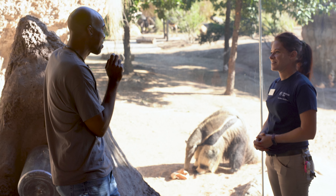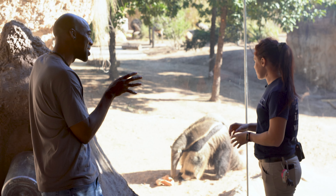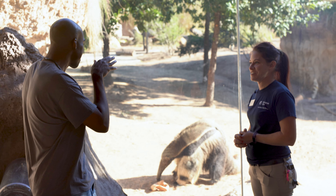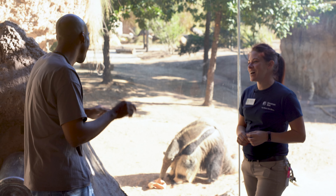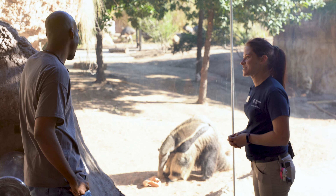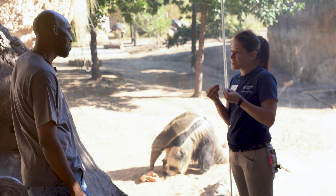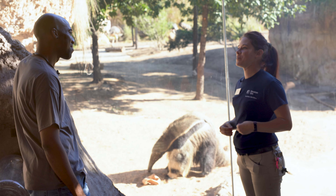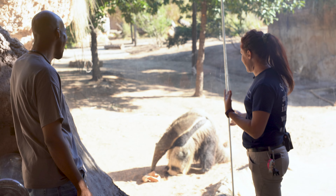I just can't get over the fact that they don't have teeth! Their mouth is just one big tube with that really long tongue inside — it opens up just a little bit, just enough for that tongue to come out. When she eats, those insectivore pellets are going to stick to her tongue and she's going to slurp them back in — same thing with an ant mound.